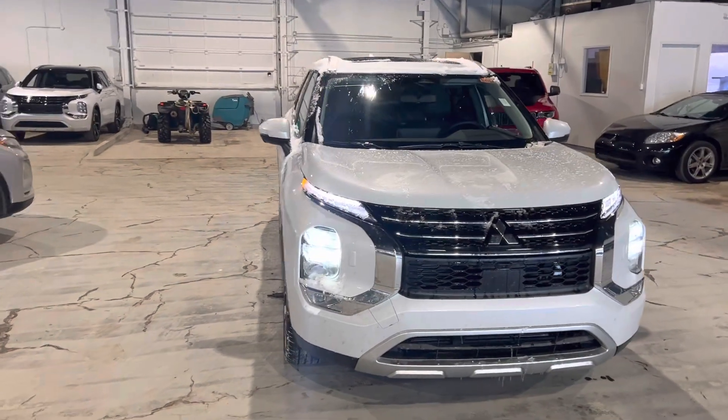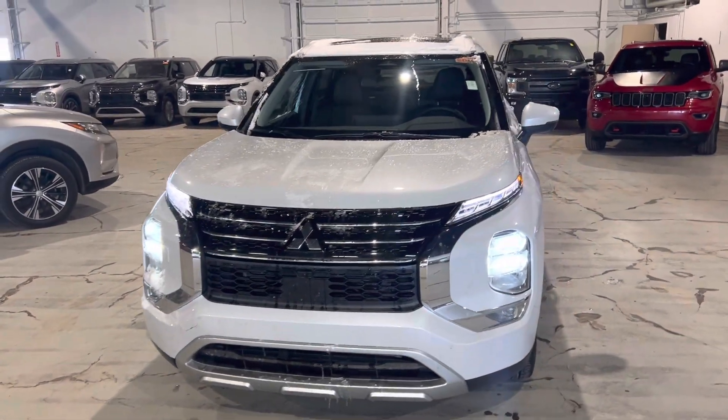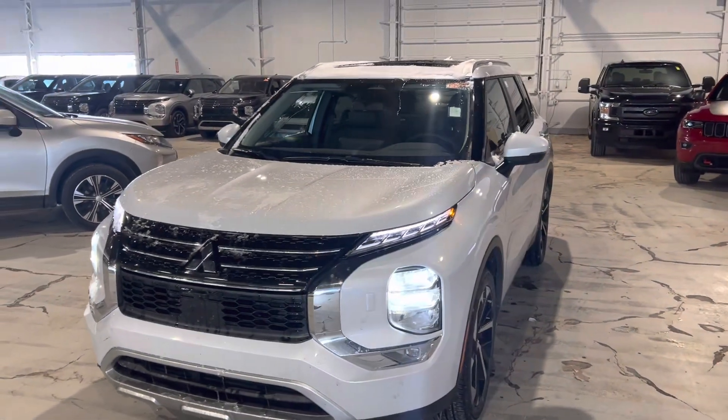Good morning Brian, it's Mike here from Northside Mitsubishi in Edmonton. I just wanted to send you a quick custom walk-around video on our 2022 Mitsubishi Outlander.